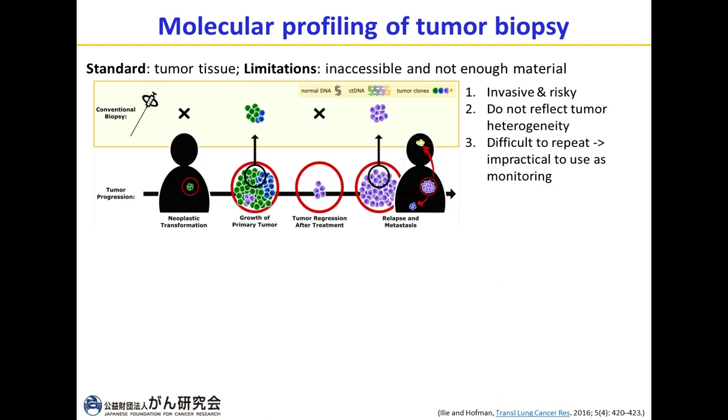Obtaining tumor tissue is pretty invasive, as we use a very long needle to poke through the flesh and obtain a piece of the tumor. As we all know, the tumor is highly heterogeneous — needle biopsy only collects a piece of the tumor. As you can see on these slides, there are three different clones in green, blue, and purple. By using needle biopsy, we were only able to see the green and blue clones, leaving the purple clone undetected, which will subsequently regress after treatment.